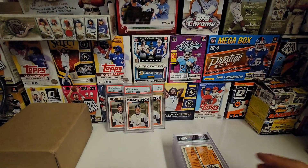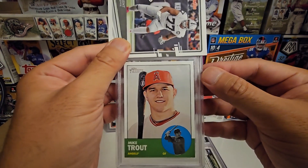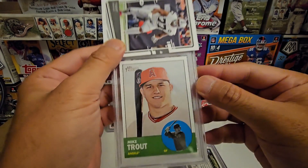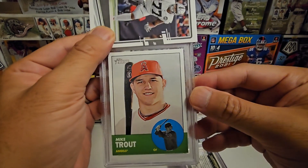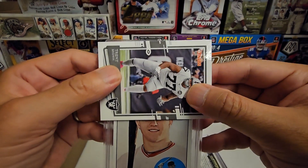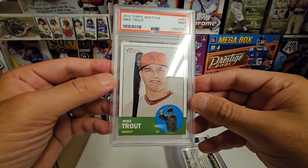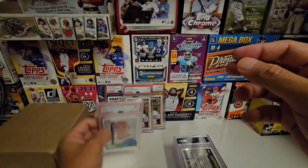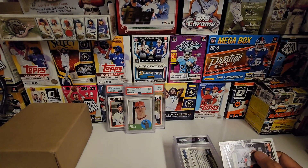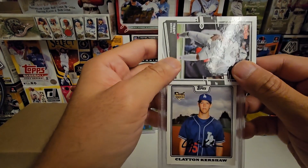Seven, nine — not great but I'll take it. Alright, now this is a 2012 Heritage Mike Trout, his second year. Heritage is tough — it's kind of a grainy card by design. Centered, corners are good. Let's see... a nine. We'll always look for a 10 but always take a nine. For this kind of stuff — 2000s onward — nines or better is the goal.